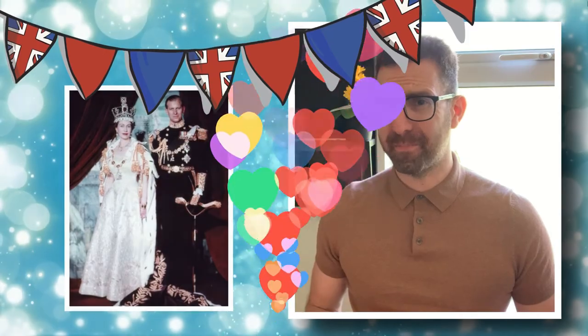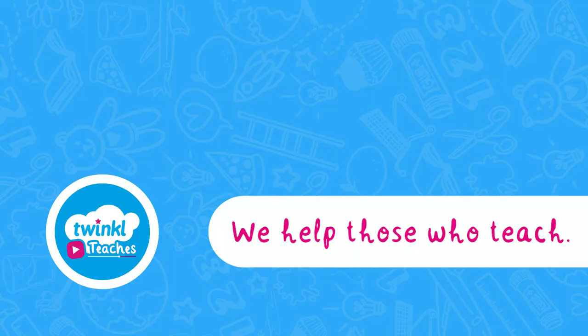All this talk of pudding has got me peckish. Catch you next time. Bye!